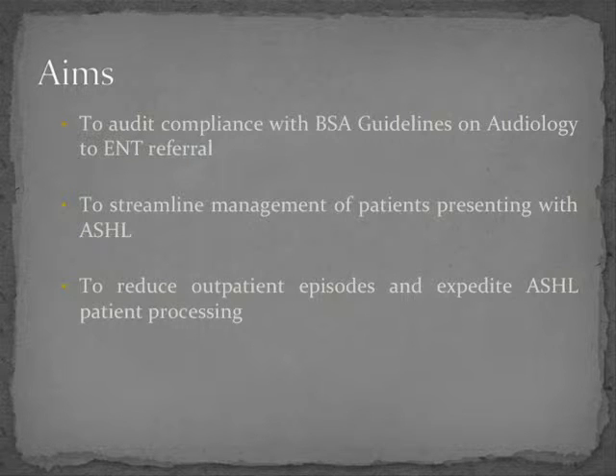The aims of this audit were to improve the flow of patients, save money and use outpatient appointments as appropriately as possible. More specifically, we were assessing our compliance with the British Society of Audiology guidelines on audiology to ENT referrals. We were aiming to streamline the management of patients presenting with asymmetric sensorineural hearing loss, reduce outpatient episodes and expedite their management.